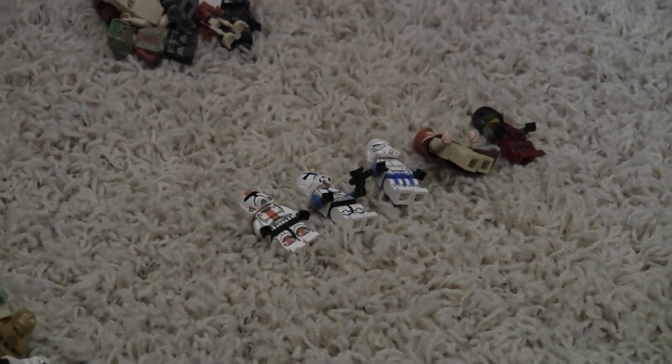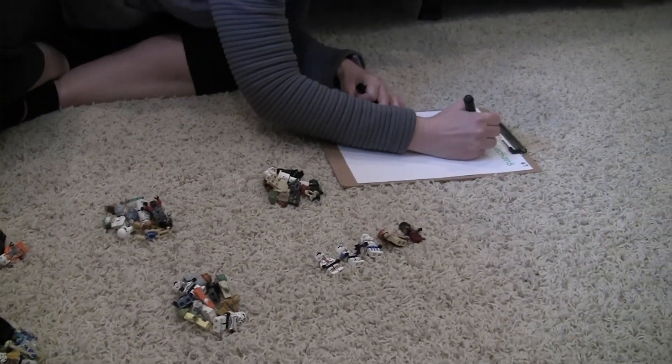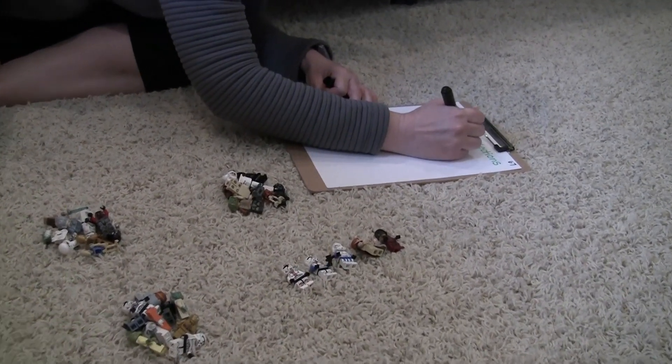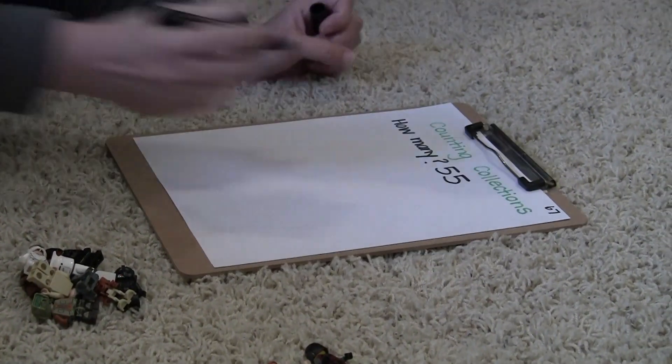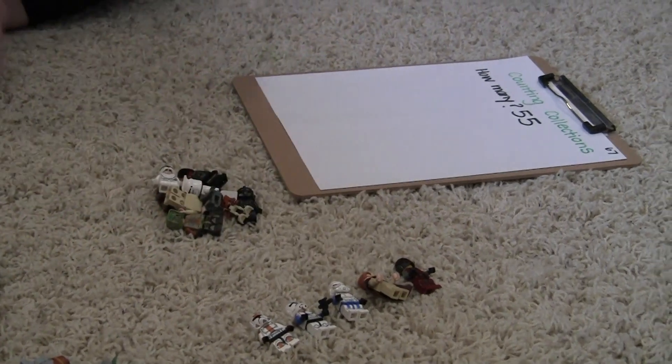Friends, I've counted and I know that my total is fifty-five. I'm going to write my total down. The last number I say is my total: ten, twenty, thirty, forty, fifty, fifty-one, fifty-two, fifty-three, fifty-four, fifty-five.